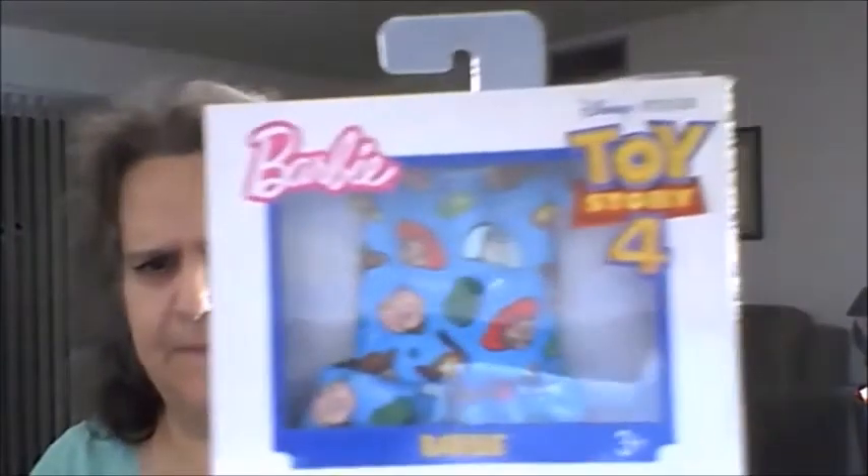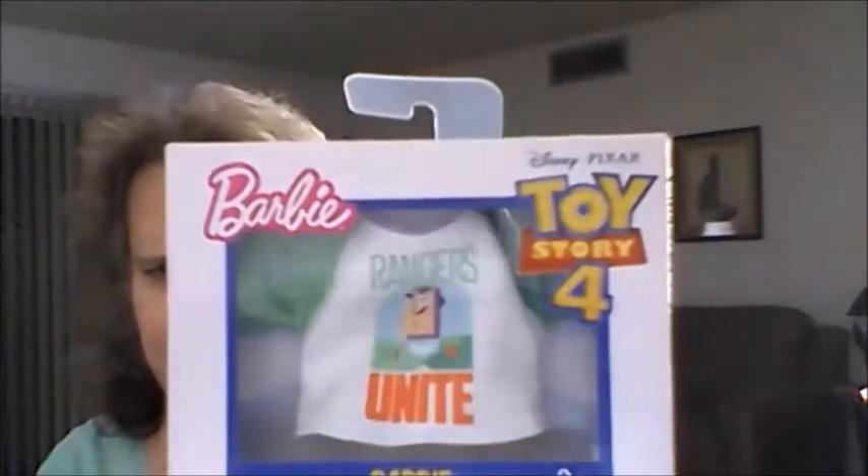I saw that they finally had the Barbie clothes. This one is the Toy Story 4 theme — I bought two, including this one with the Buzz Lightyear shirt. My great nieces have Barbies so I'm trying to find Barbie clothes for them.